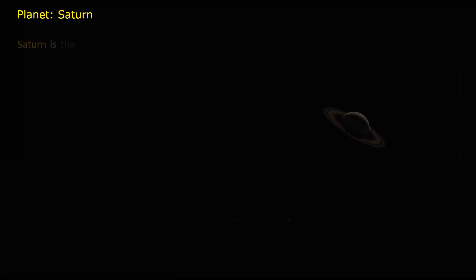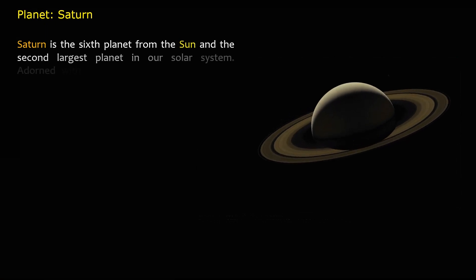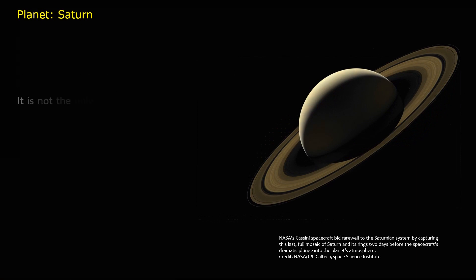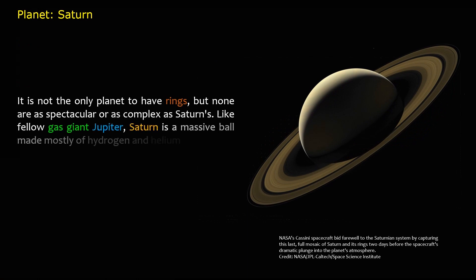Saturn is the sixth planet from the Sun and the second largest planet in our solar system. Adorned with a dazzling system of icy rings, Saturn is unique among the planets. It is not the only planet to have rings, but none are as spectacular or as complex as Saturn's. Like fellow gas giant Jupiter, Saturn is a massive ball made mostly of hydrogen and helium.